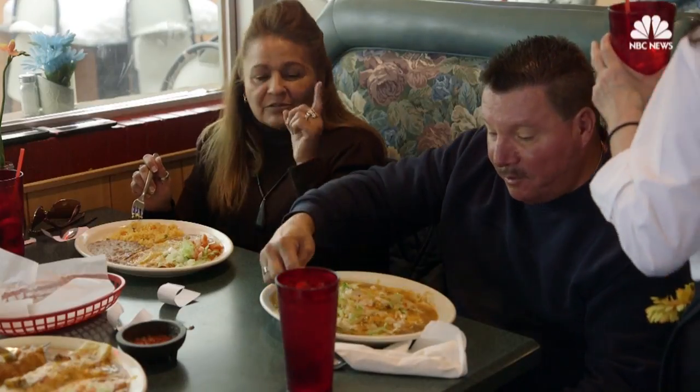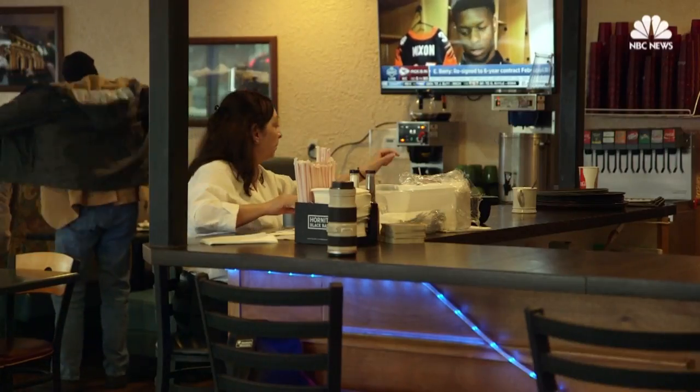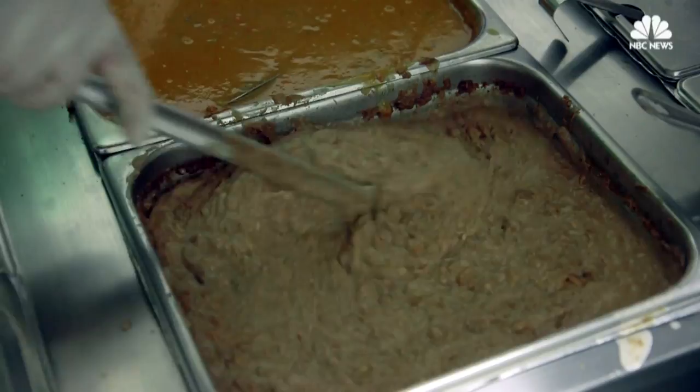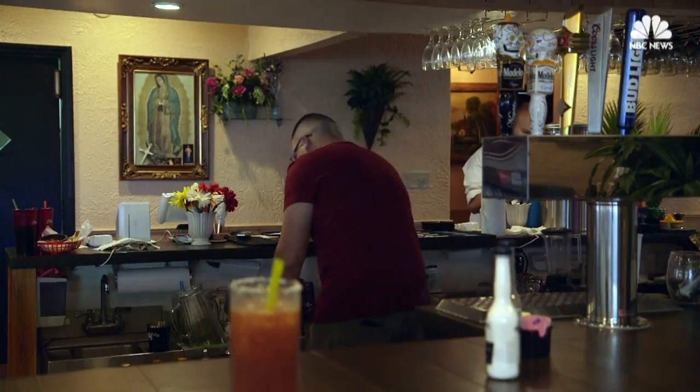Some might argue that these burritos aren't real Mexican food and are more of a Tex-Mex dish, and that's all up for debate. But for some who grew up in Colorado, smothered food has always been a part of their Latino experience.